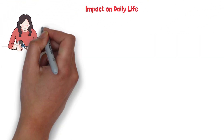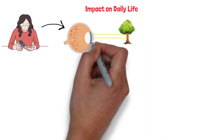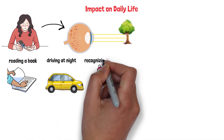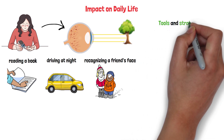Living with diabetic retinopathy can feel like navigating a world that's slowly losing its sharpness. Simple tasks like reading a book, driving at night, or even recognizing a friend's face can become challenging. But you don't have to face it alone — there are tools and strategies to help.